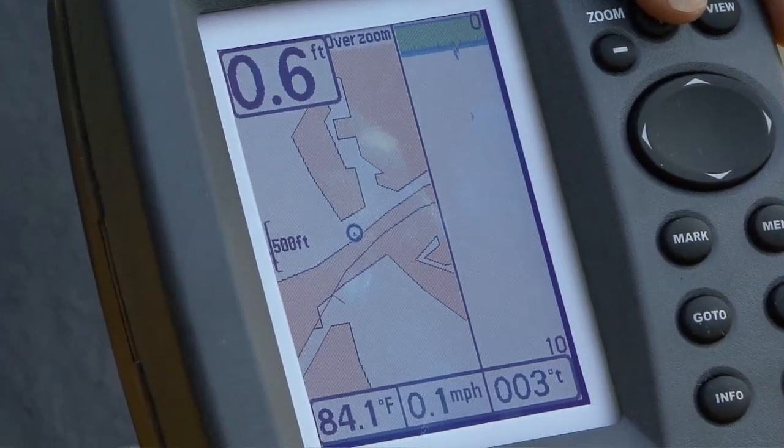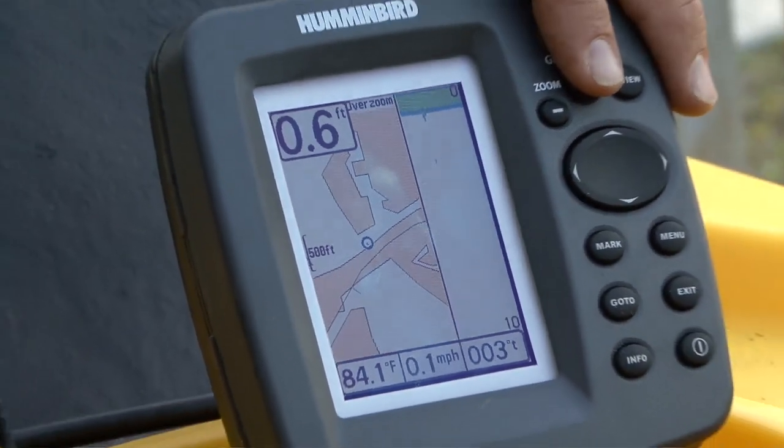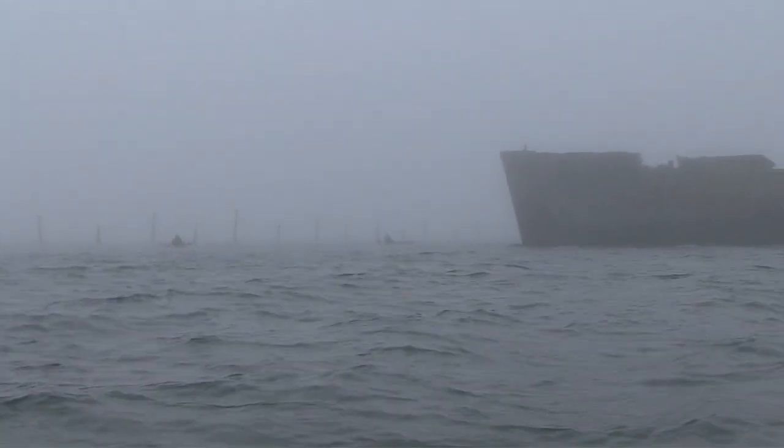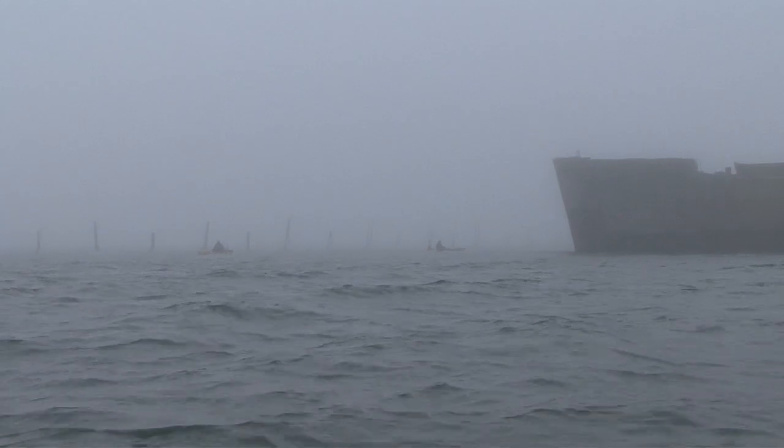Another important piece of gear when you're fishing at night is the GPS, because it's pretty easy to get disoriented in the dark. Toss in a bit of fog and it's easy to see how you can get lost in an area you know very well in the daylight.